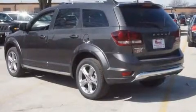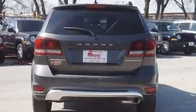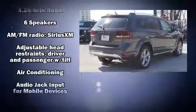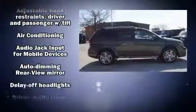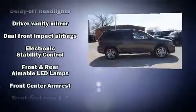Additional interior features include a trip computer, an automatic dimming rearview mirror, front and rear air conditioning, a roof rack, and one-touch window functionality. Third row seats provide an even greater maximum passenger capacity.